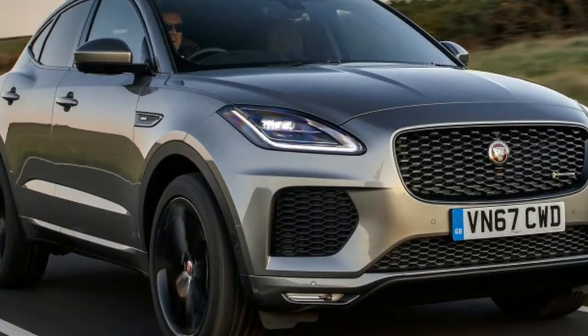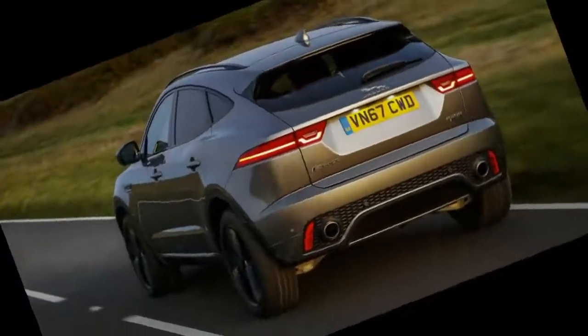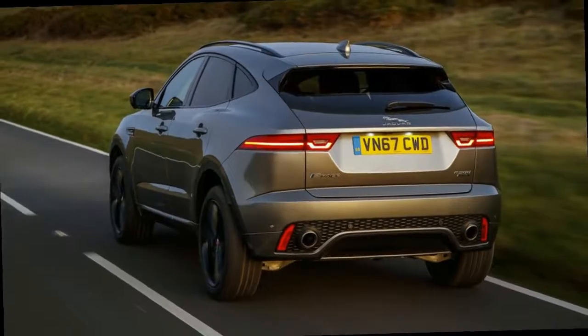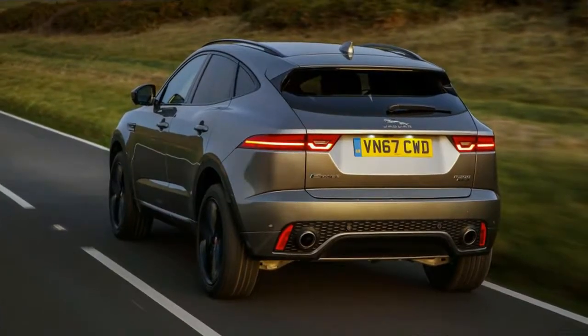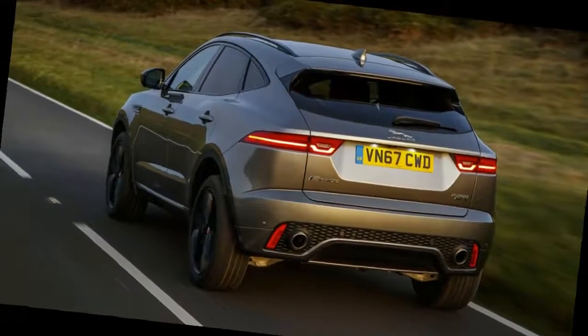The fully electric I-Pace will join the crossover lineup eventually, but for now the E-Pace is a more conventional junior partner to the F-Pace, the fastest-selling vehicle Jaguar has ever built. Why wouldn't they want to capitalize on that with a smaller, more affordable but equally stylish second model line? With a $38,600 starting price it's nearly $3,500 cheaper than the equivalent entry points to the F-Pace and Evoque range, but with a character of its own.